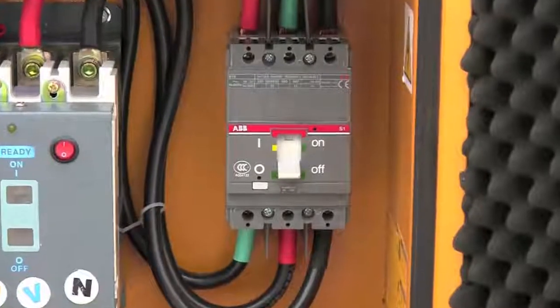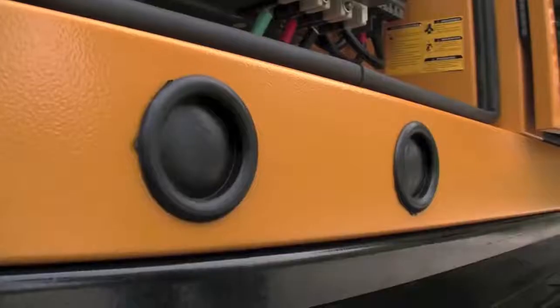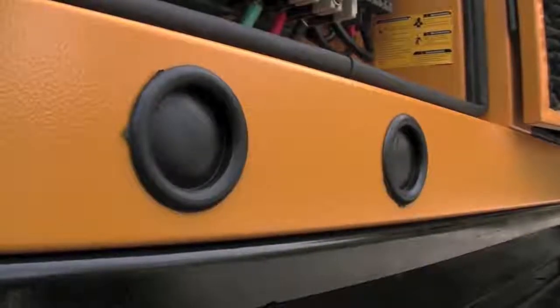As an added safety measure, the generator itself is also protected by a circuit breaker. The final electrical hookup to the generator can be through these holes here or through the bottom of the generator.